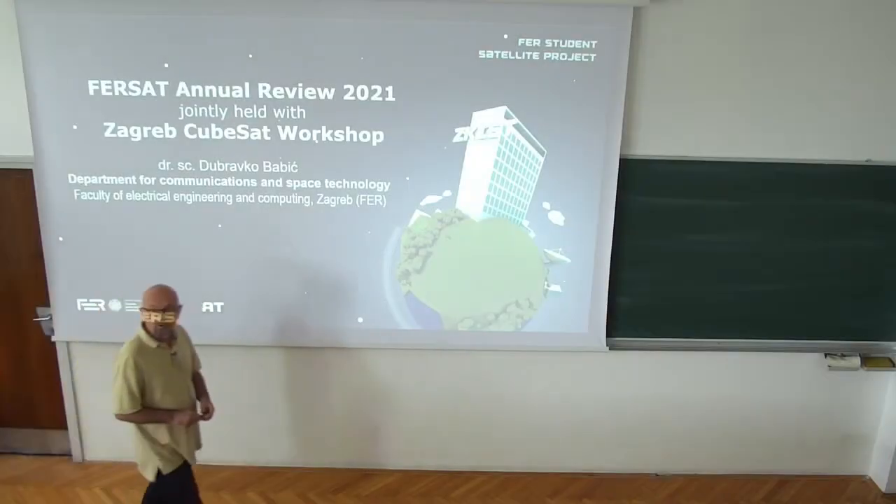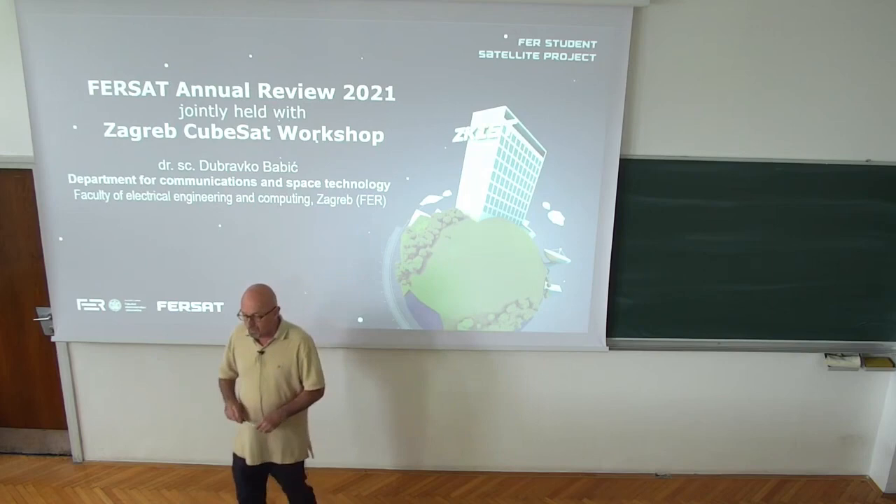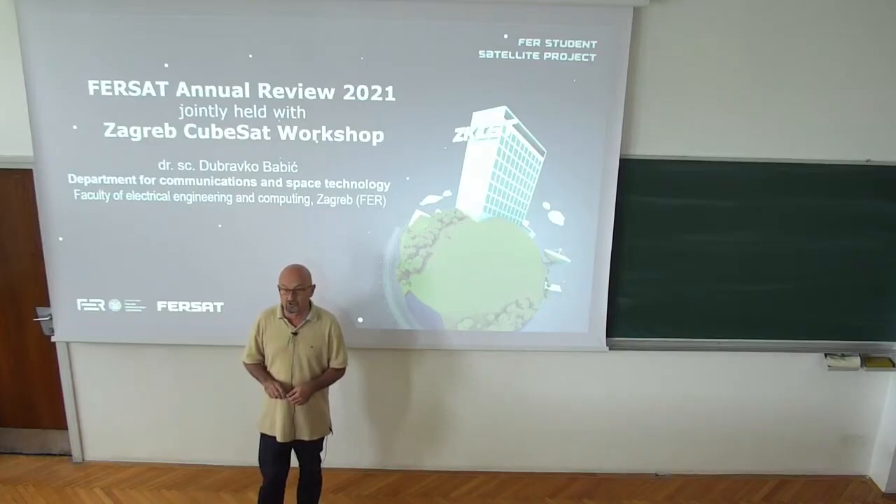Good morning everyone, welcome to the FERSAT annual review 2021. We haven't had this review for more than a year due to the unforeseen circumstances with COVID, and we also had to postpone the Zagreb CubeSat workshop. We are going to merge those two events in today's event, where we will give you an update on what has been going on with our satellite development.